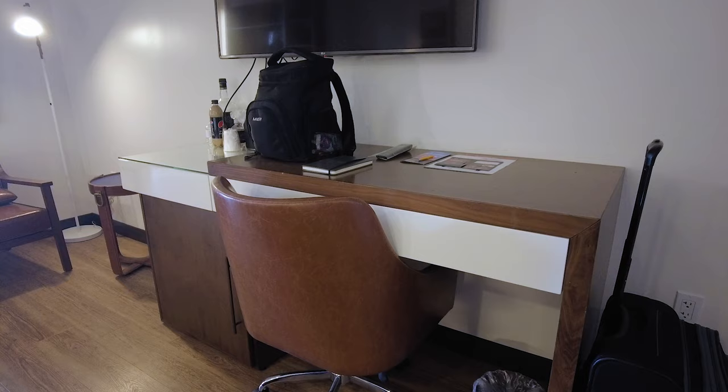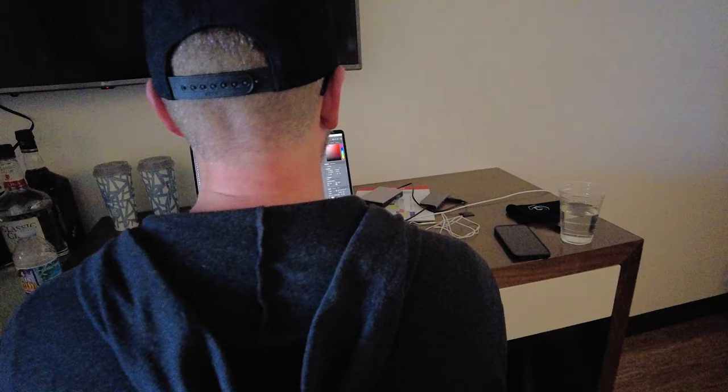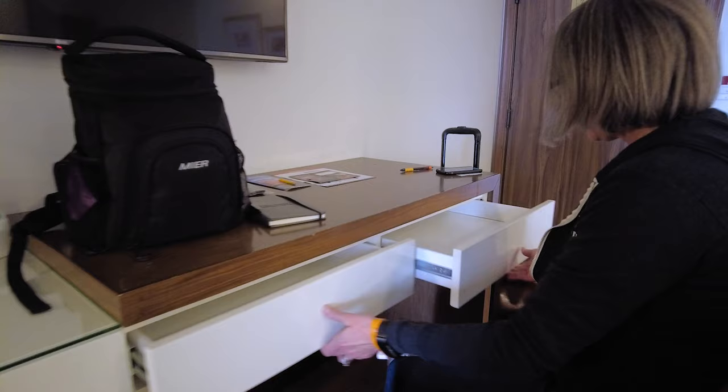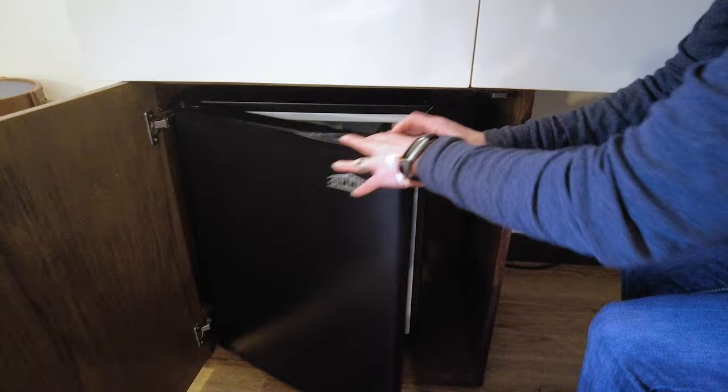Across from the bed, you have a desk and a chair. The desk is really high in comparison to the height of the chair — it would not be a comfortable place to work. And then you have a decent-sized TV. There are a couple of desk drawers — more things to put things in, or leave behind. In this cabinet right here, you do have a mini fridge if you want to keep some things cool while you're in Vegas. We always use those — they are super helpful to have.